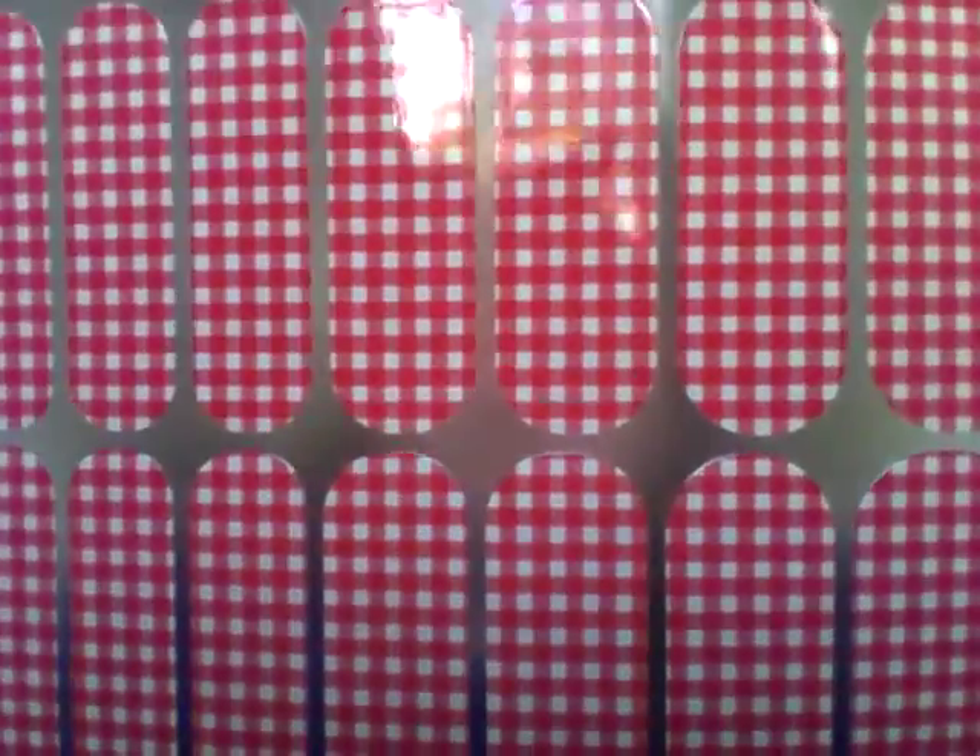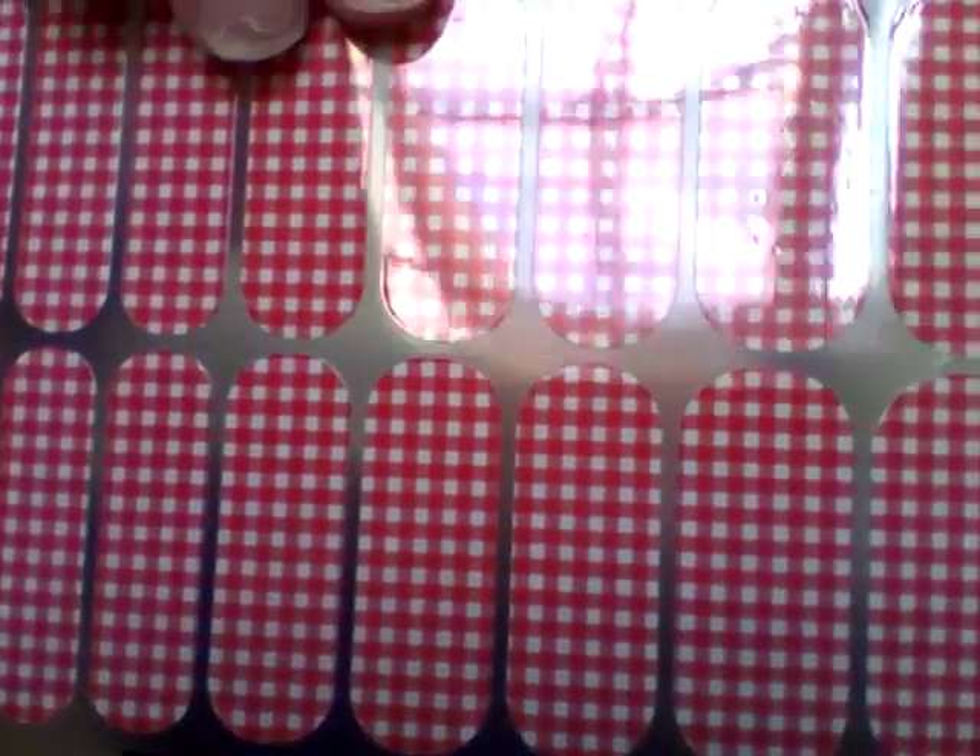The other Throwback Thursday wrap is called Strawberry Gingham — very picnic tablecloth, outside cookout sort of thing. I actually really liked this one. It was the most normal design I'd seen from the Throwback Thursday wraps that I actually liked. I'll show you more on these in their own video.